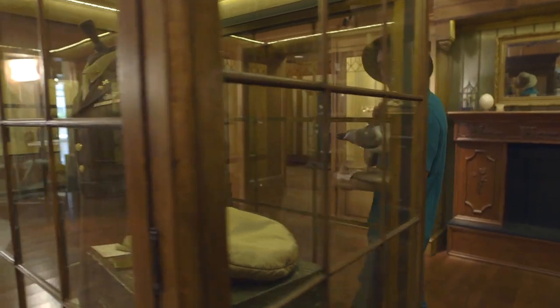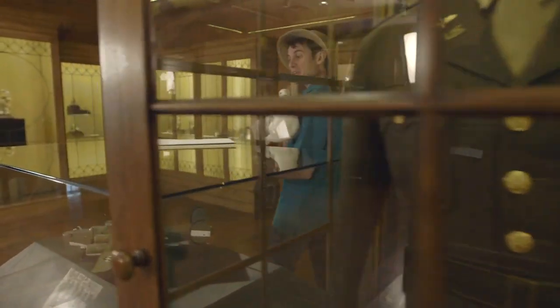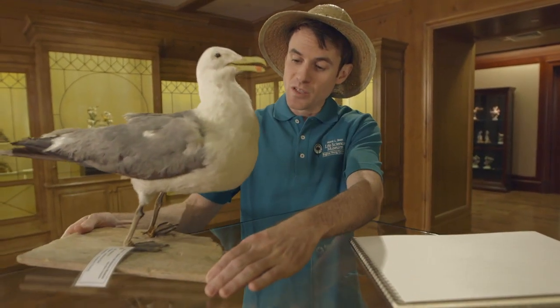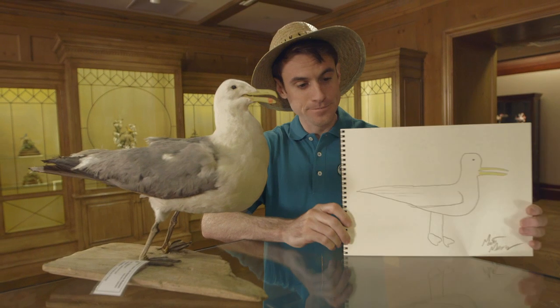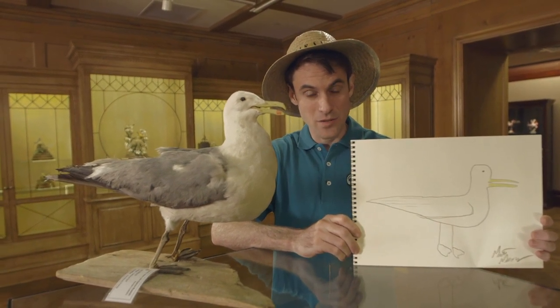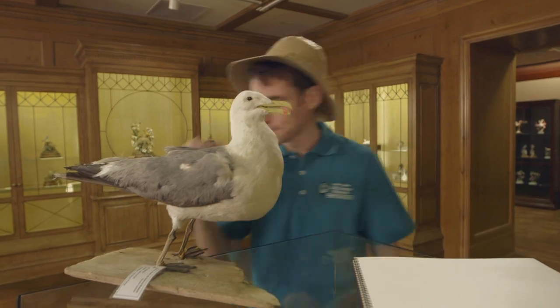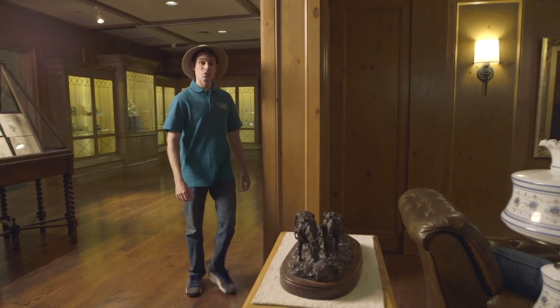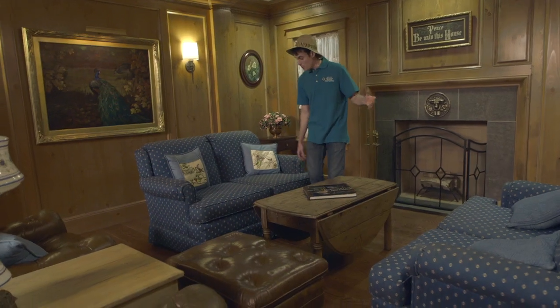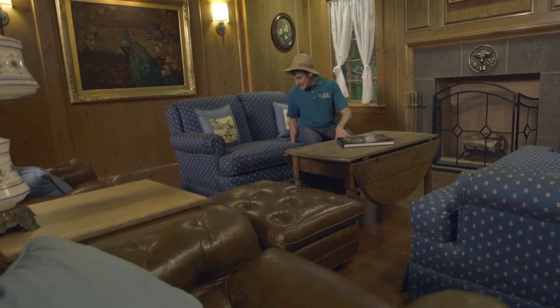This is the Boyd K. Packer Gallery. An interesting tidbit about President Packer: he borrowed birds from the Bean Museum to help make his drawings as accurate as possible. So I thought I would try my hand at it as well — it's a seagull. His are better. As part of its tribute to President Packer, the museum includes a replica of the Packer family den, complete with furniture from the actual Packer family home.